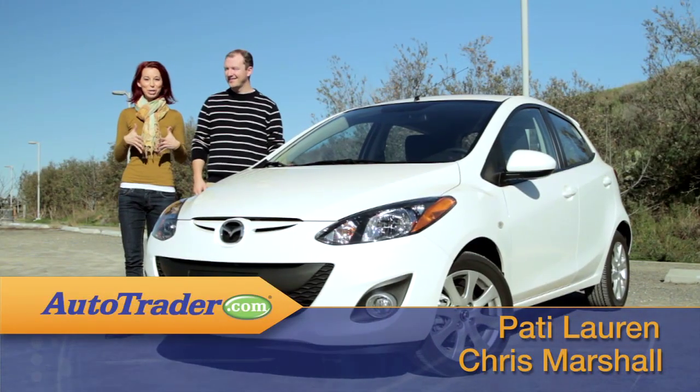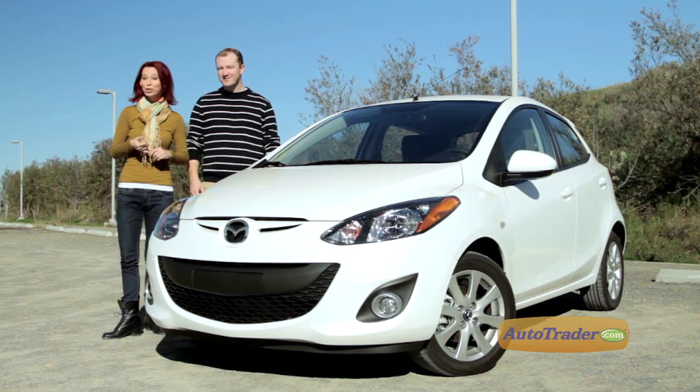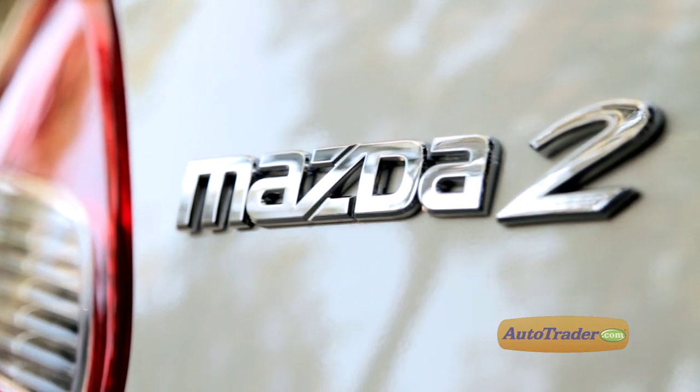Fun-loving and economical subcompacts are a very hot class of automobile in these days of higher gasoline prices, cutting-edge technology, and value for the dollar. Mazda has lots of experience building fuel-efficient, sporty, and price-friendly models, and the 2013 Mazda 2 hatchback is a real player in that category.